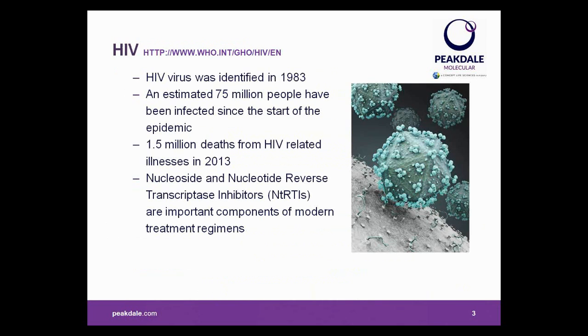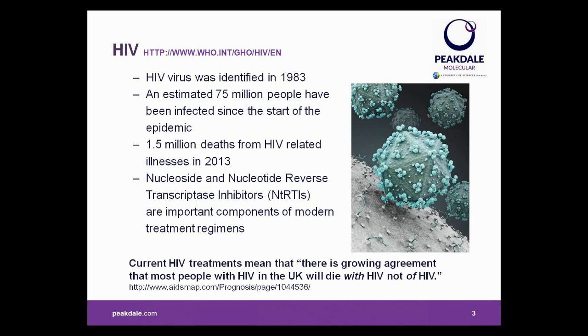Let's begin with a brief summary of the viruses we're talking about today. First discovered in the 80s, an estimated 75 million people have been infected with HIV. According to the World Health Organization, in 2013 alone, an estimated 1.5 million people died from HIV-related illnesses — a 35% reduction compared to 2005. The picture for HIV is certainly improving thanks to a massive research effort by the pharmaceutical industry. If you have HIV these days and have access to modern treatment, you can expect to live well into your old age without ever developing AIDS. Vital components to modern treatment are the nucleoside reverse transcriptase inhibitors, and in a few minutes Nigel will talk you through the most important examples of this kind of compound.